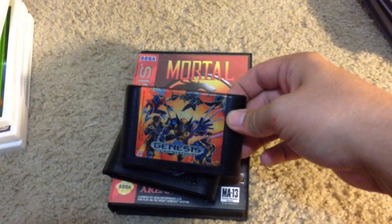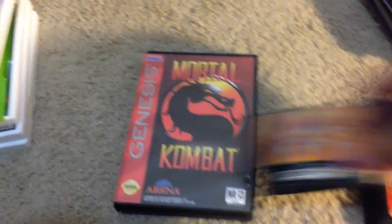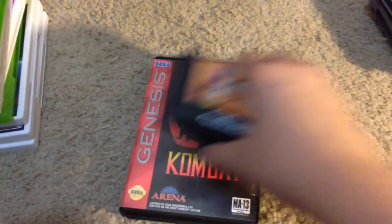Then I got X-Men, Donald Duck Quackshot, and Mortal Kombat. All of those are about $10. I'm not really sure about Donald Duck actually.